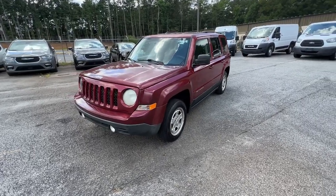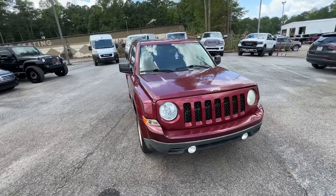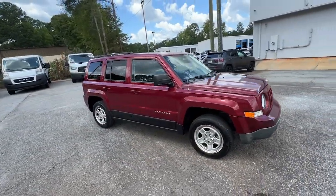Hop into the 2016 Jeep Patriot. With less than 110,000 miles on the odometer, this vehicle provides excellent value.